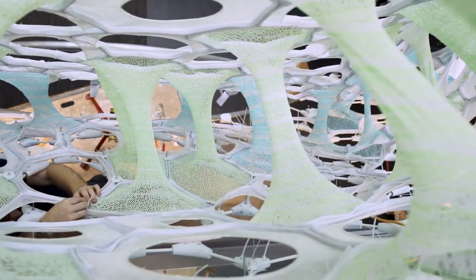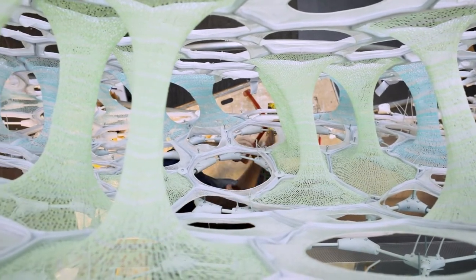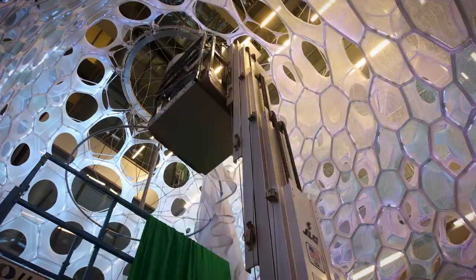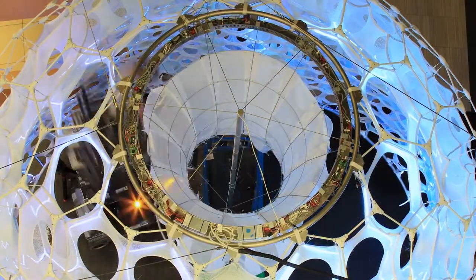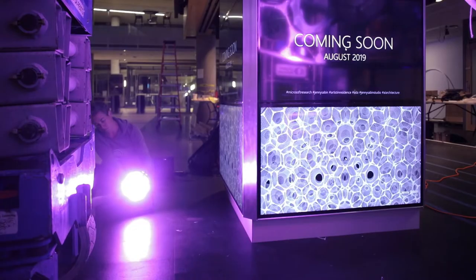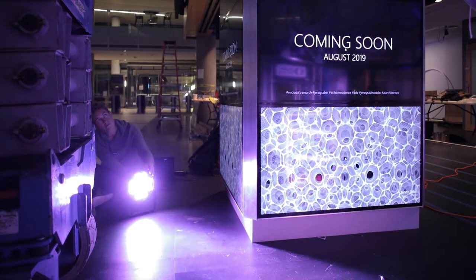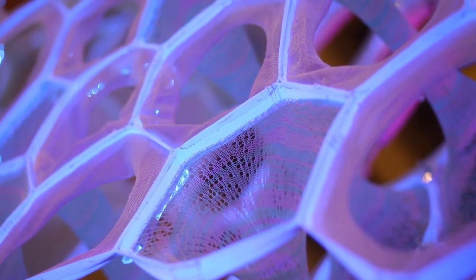The interior surface is composed of hundreds of digitally knit cones and cells in a network of webbing. In the center of Ada is a large tensegrity cone composed of a skin of fiber optic cables. Photoluminescent fiber absorbs energy from the lighting and then emits that back as knitted light, as glowing light.